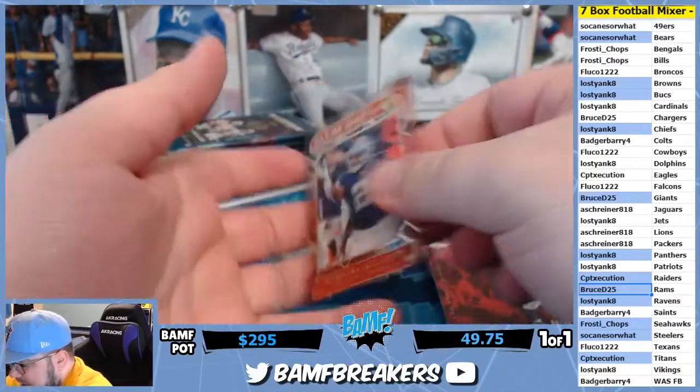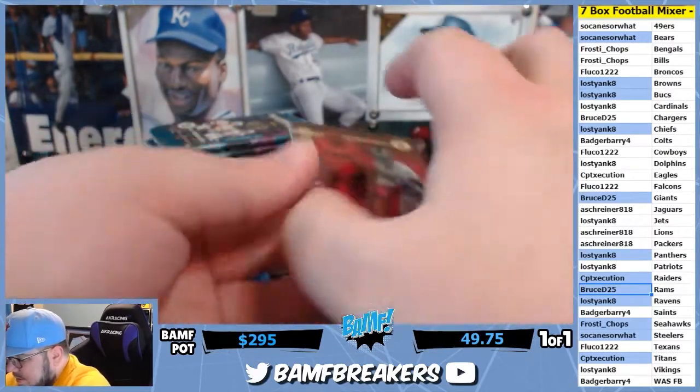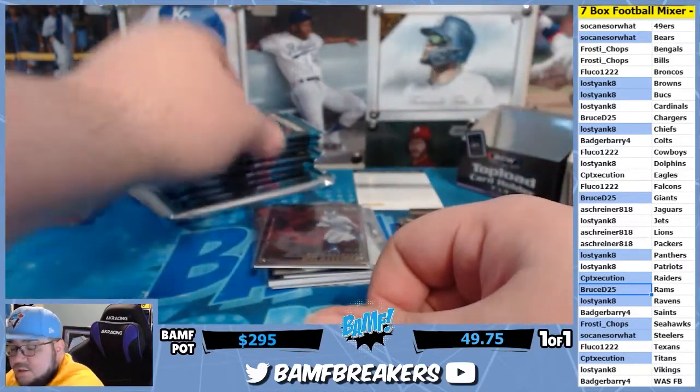Another Van and we got a red parallel to 149 — Zeke Elliott, Clear Shots. Red Van Jefferson.